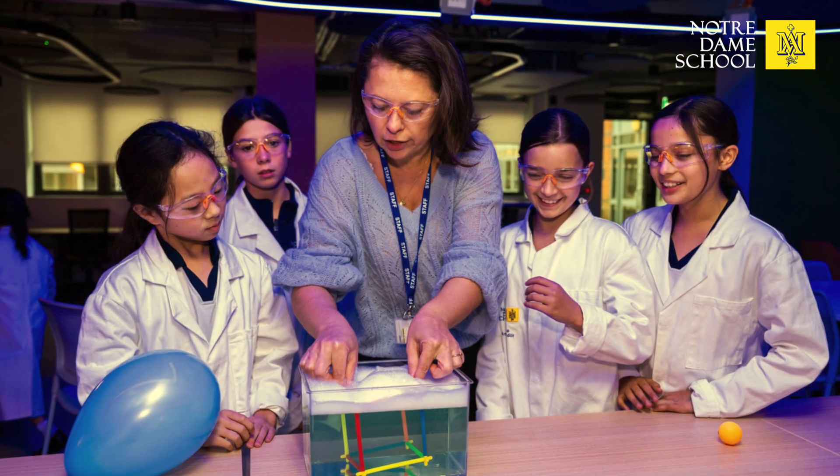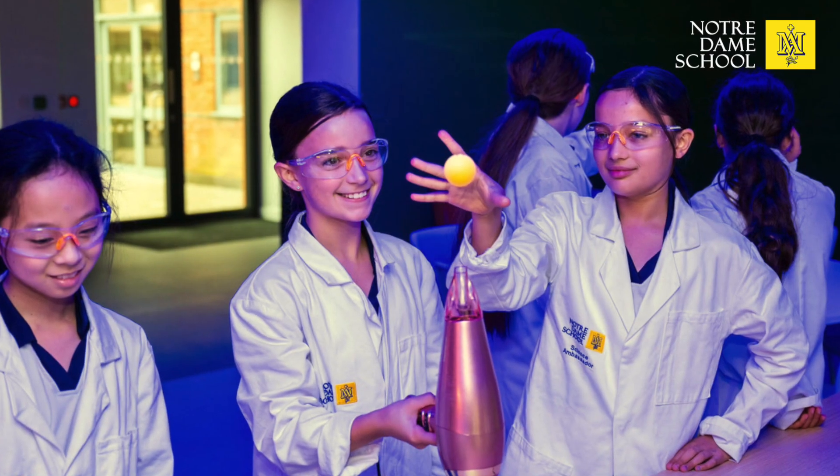This is more than a classroom — it's the launchpad for future engineers, designers, filmmakers, and much more. All of these experiences are part of how we bring innovation and science into the classroom, making learning exciting, relevant, and empowering for the next generation of thinkers, makers, and change makers.